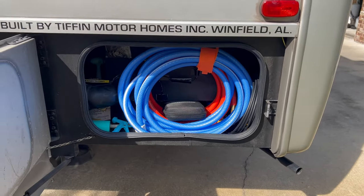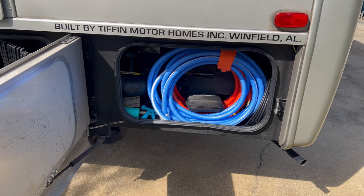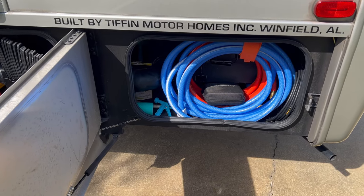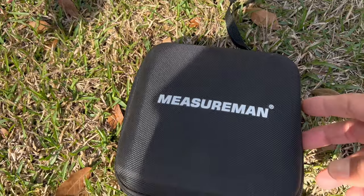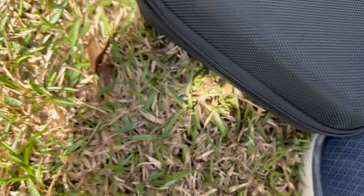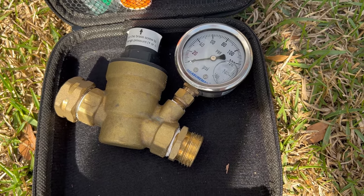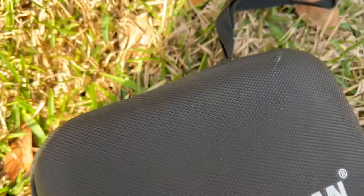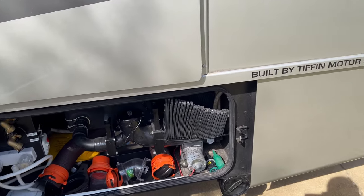Back here, there are your hoses. The orange one is for flushing your tank. The blue one is your fresh water. There's a water regulator that is adjustable and has a gauge, which gives you a lot of flexibility in parks.